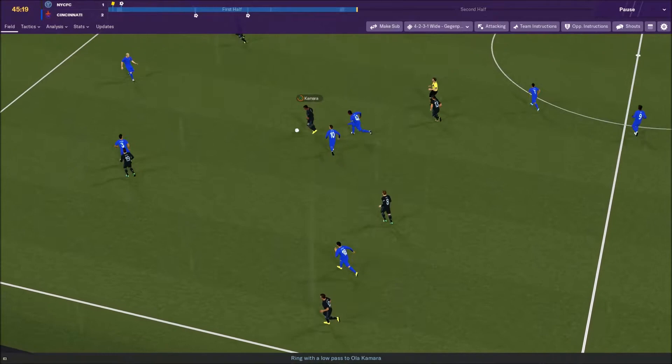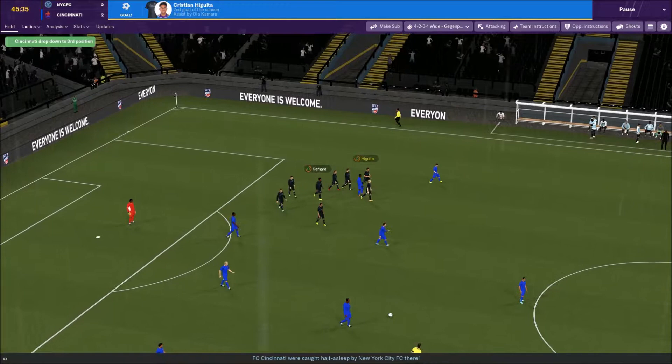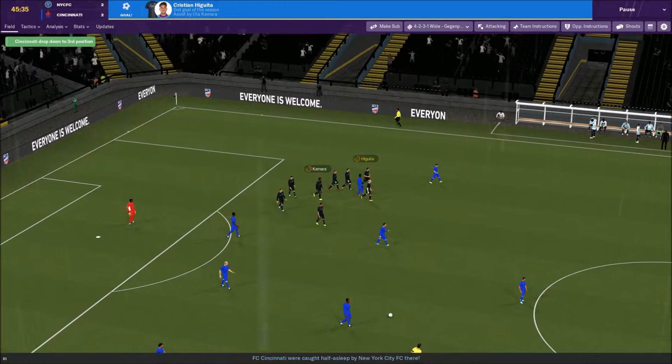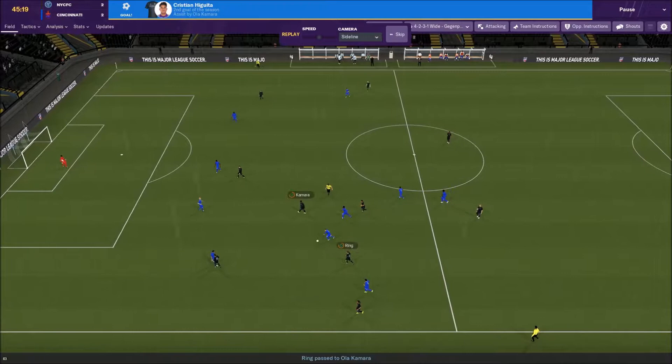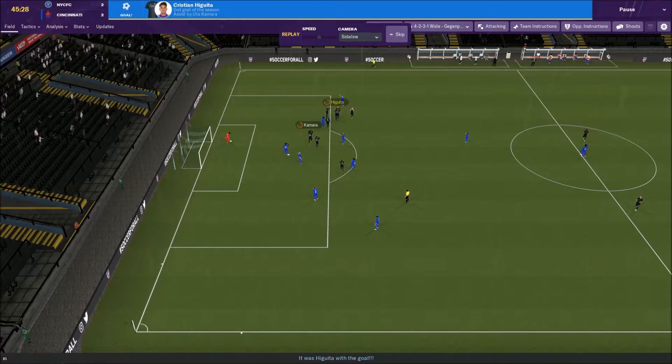First kickoff highlight I can recall this season — and it's Iguita again. Ring to Kamara — the guy we made fun of for being out of position — actually makes a pretty good pass, and Stefan can't dive for the shot. It's a brand new game at two-two. More late-game hijinks hopefully.